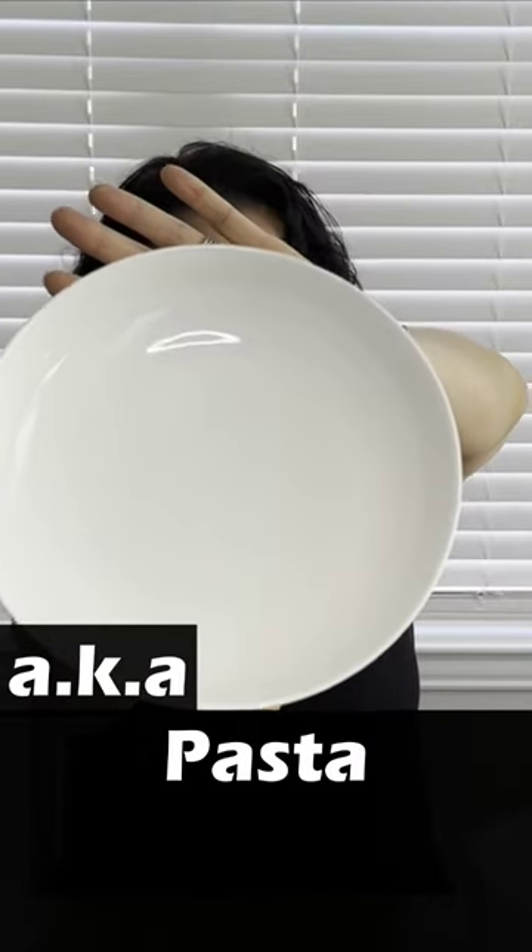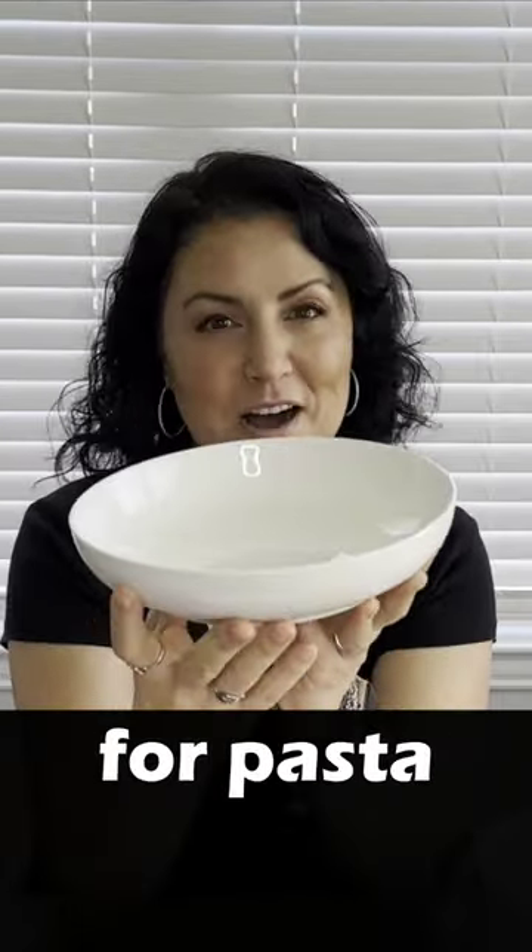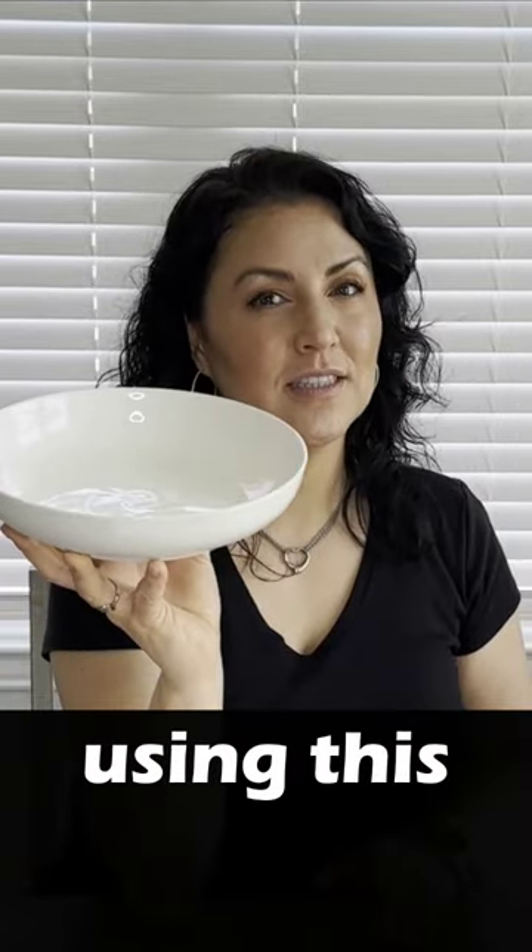Plates — porcelain pasta plates, and they're perfect for pasta. We love to have our curry rice in here too. We actually prefer using these over regular plates many times. If you want to watch the full video, click the link in the description.